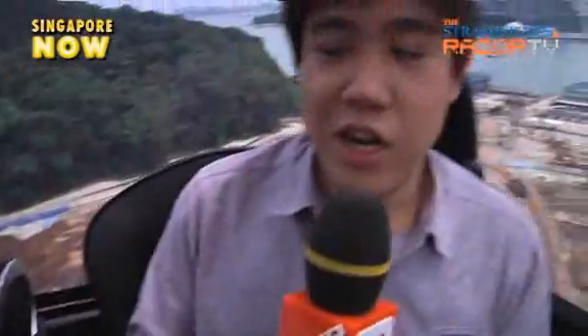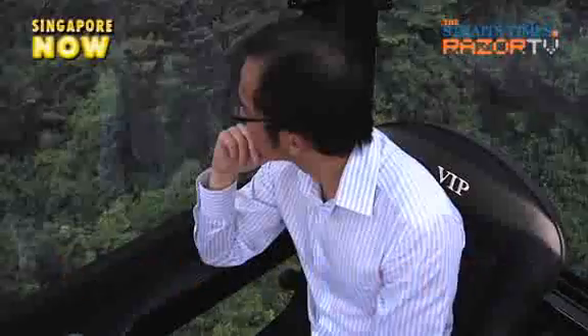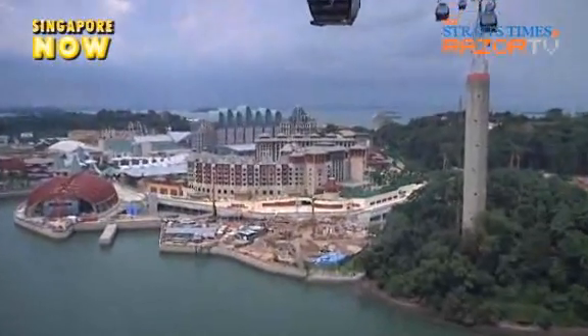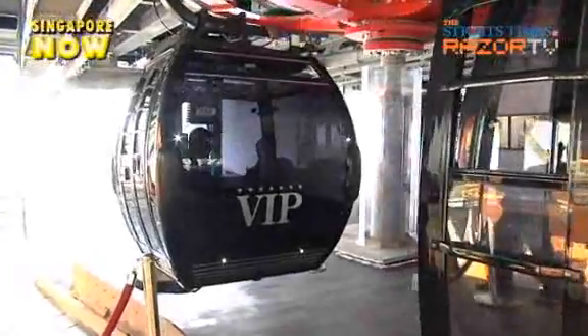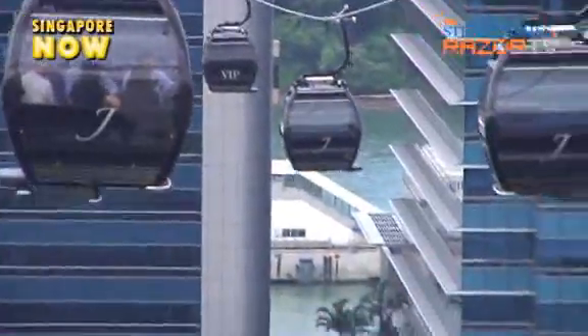These are some of the features that are not available in the regular cable cars. How much does it cost to have a ride in this special 7-star cable car? It's a hefty $888 and it seats 4 passengers. The round trip, which takes about 26 minutes, includes a bottle of champagne and admission into Sentosa. Half of the $888 that you will be paying will be donated to a charity which has yet to be decided.